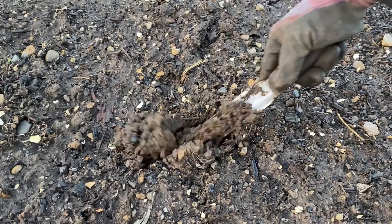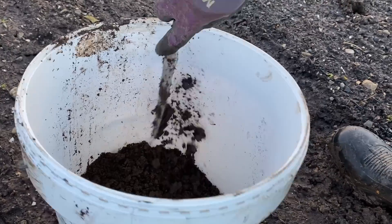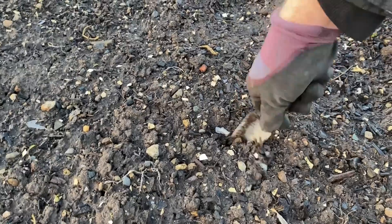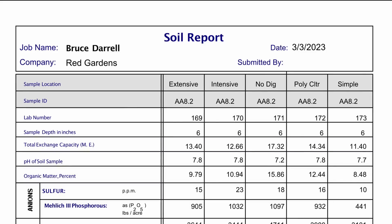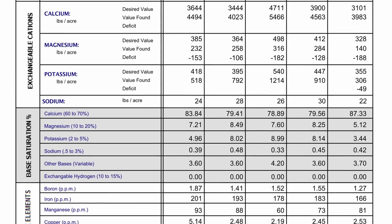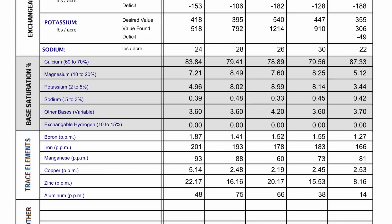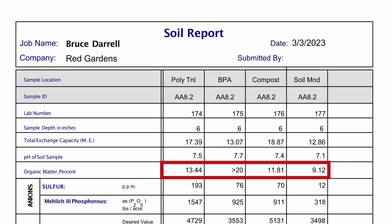Earlier this spring I collected soil samples from 7 of the growing spaces we manage, and sent them off to a lab for detailed analysis, which is something I have done periodically over the past 12 years. The test results came back with a lot of interesting details about the availability of a wide range of major and minor plant nutrients. In addition, the tests also indicated the percent organic matter found within each soil sample, which is a key indicator of how successful the different management practices in the gardens have been.